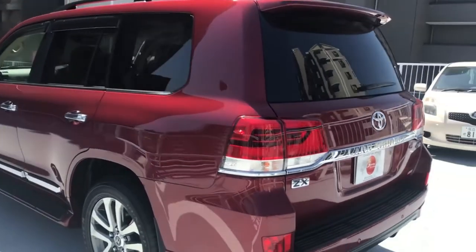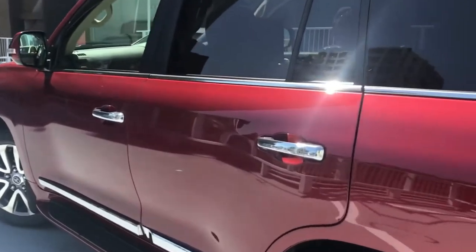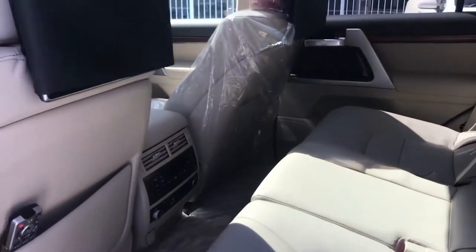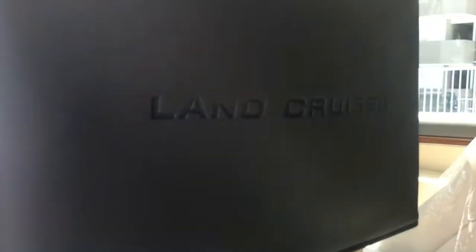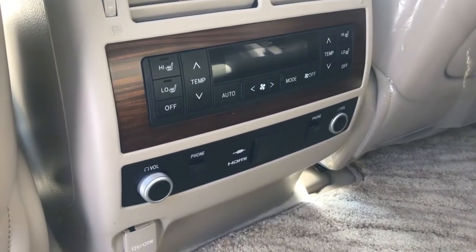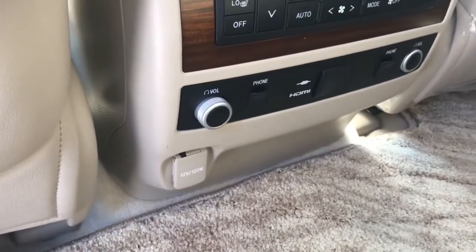Now going in to have a look at the back seats — we have a very nice tan leather interior with rear monitors, a remote volume control, an ear foam plug, an HDMI plug, and also a power supply at the bottom.